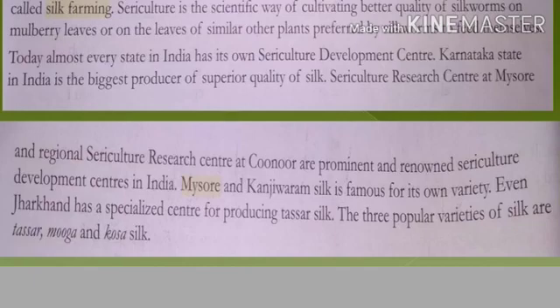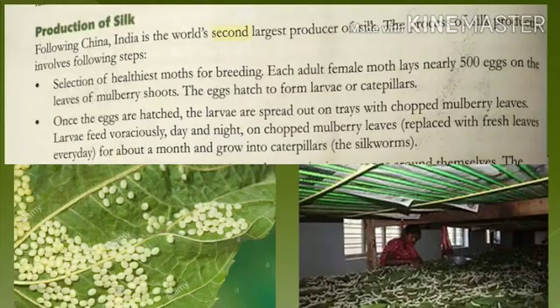Tasar silk comes from the Jharkhand area. The three most popular varieties of silk are Tasar silk, Mugha silk, and Kosa silk — underline these. China is the world's leading producer of silk, and India is the second largest producer of silk.